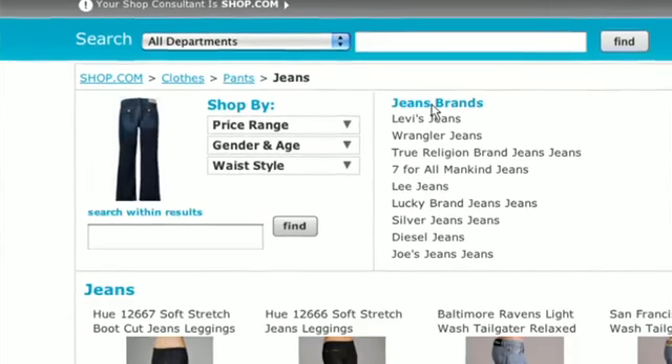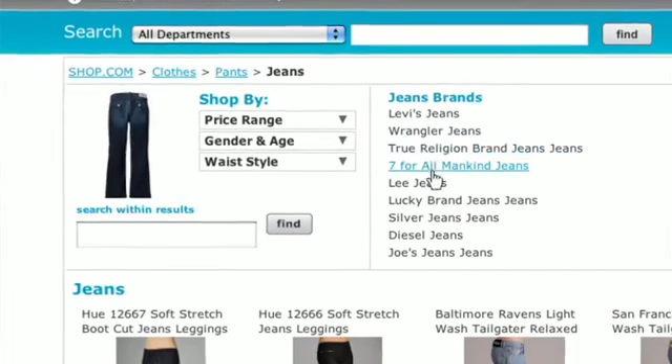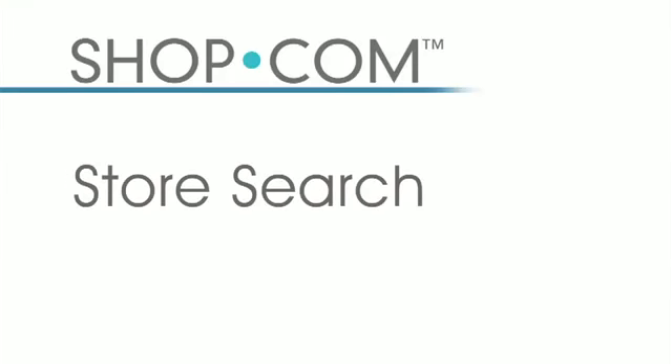I can also look for the brand right here on the same page without leaving it — Levi's, Wrangler's, whatever you want, you can find it on our website. There are over 2,000 stores that you can shop from on our website.